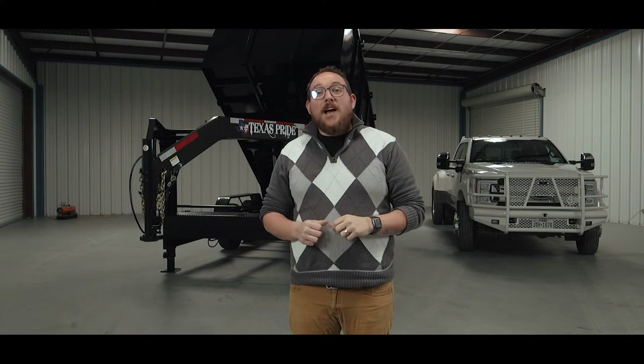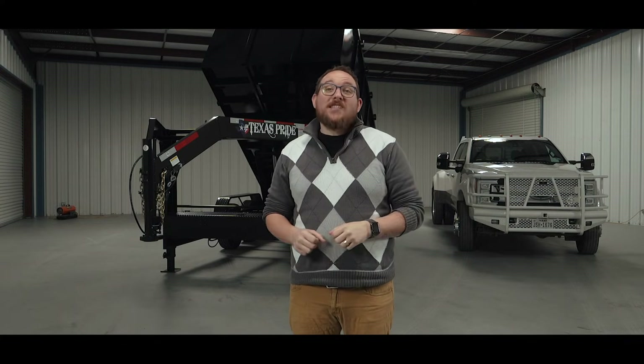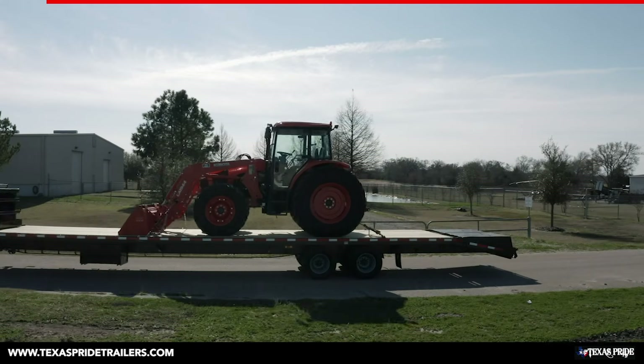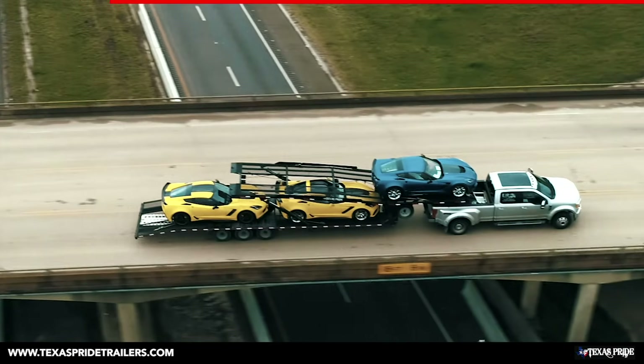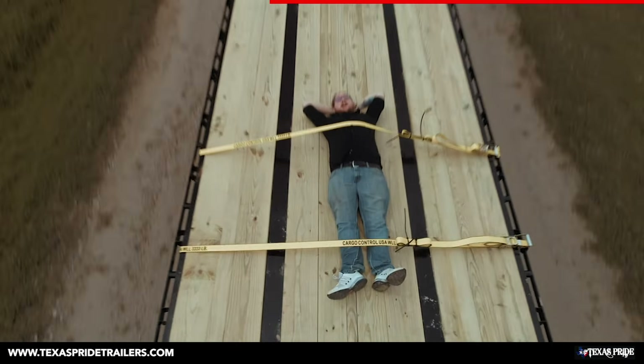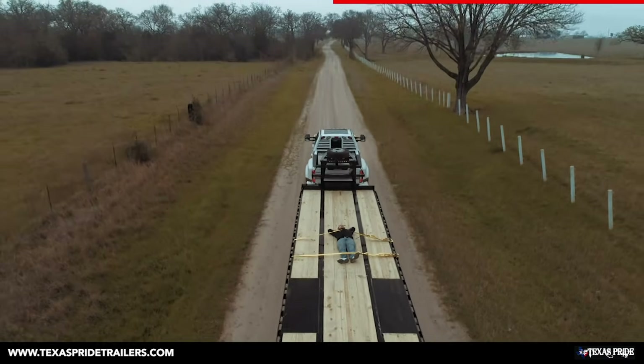Speaking of that 34,000 pounds, if you missed our last video on CDLs and whether you need one for your truck and trailer, make sure to watch that video next. Whether you're transporting cargo, dumping loads, hauling cars, moving earth, or hauling just about anything at all, Texas Pride Trailers is behind you all the way.